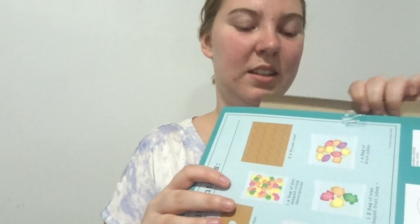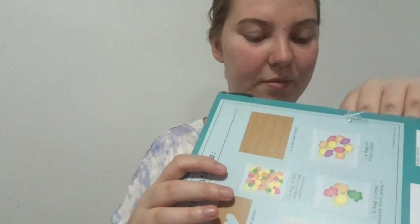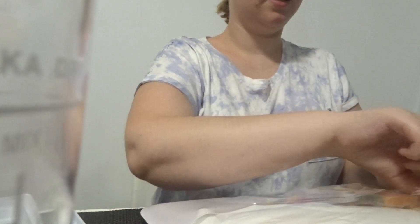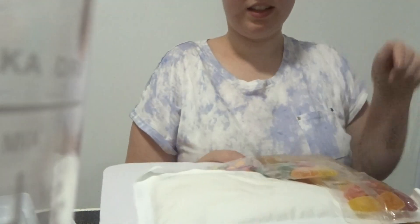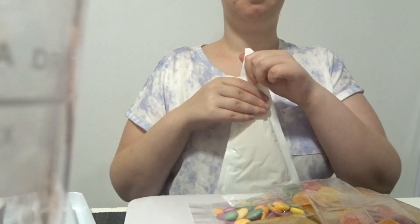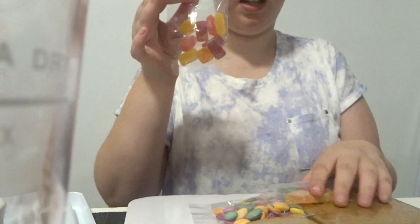Okay guys, we're getting started! There we go. We've got the instructions and we've got all the goodies laid out.